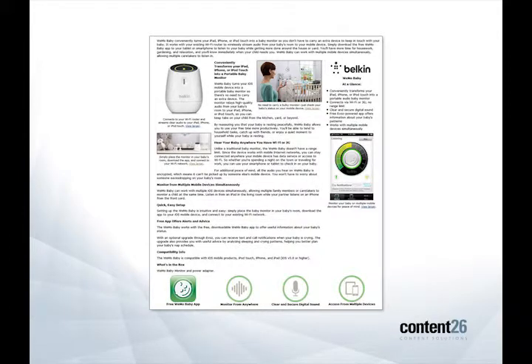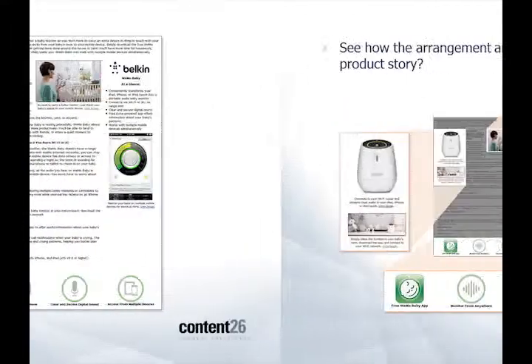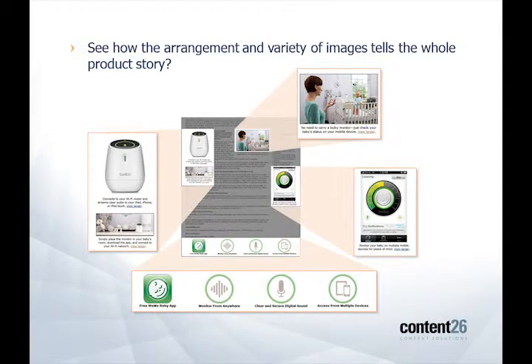So this monitor, you set it up in your nursery. It streams wireless audio to your mobile device. Looking at this page, you can see it uses a good amount of images. One thing that's important to know about Amazon is they have a limit for the size of a document that can be uploaded. The document weight here is 91 kilobytes, and their maximum document weight is 100 kilobytes, so we're pretty close here to the limit. What makes this page really effective is the arrangement and the variety of the images in use.